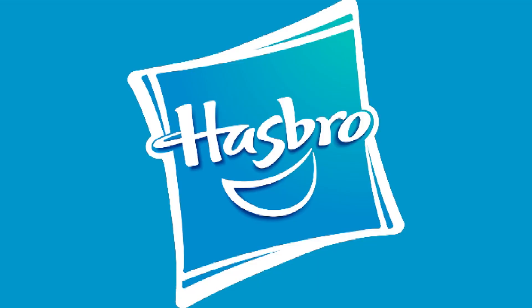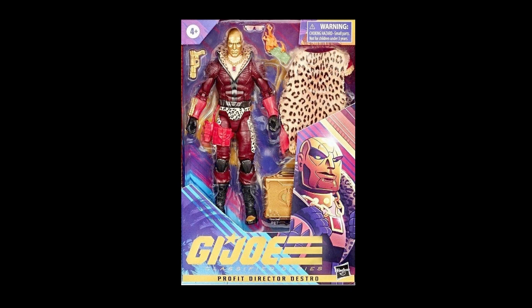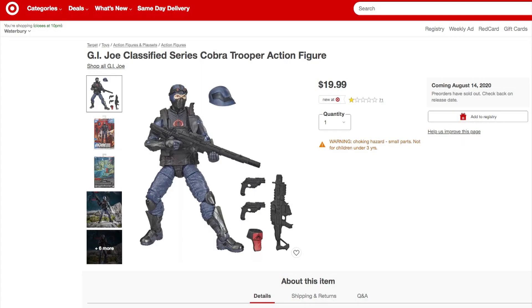Because Hasbro has no real action figure manufacturer to compete with, they've got the market share. They are underproducing every single product they make, certainly for G.I. Joe — meaning everything sells out and a lot of it gets purchased by scalpers. Those scalpers then turn around a week or so later and put all this stuff on eBay for double or triple the price. Hasbro's strategy is enabling these duplicitous toy sellers to profit off their poor marketing concept.